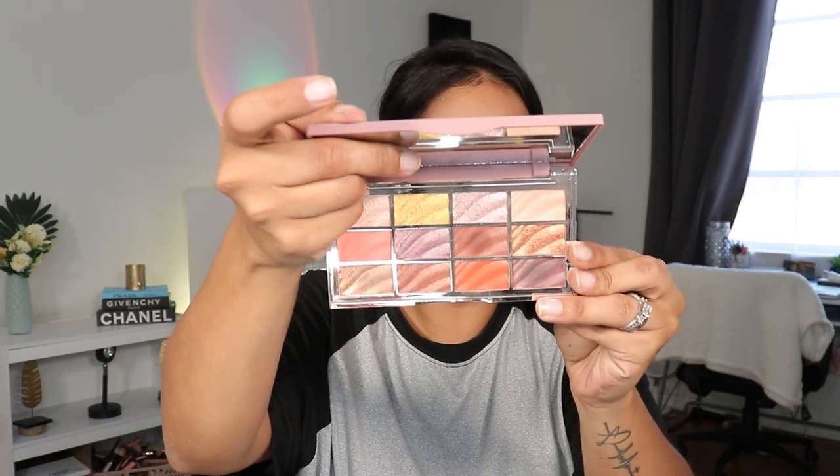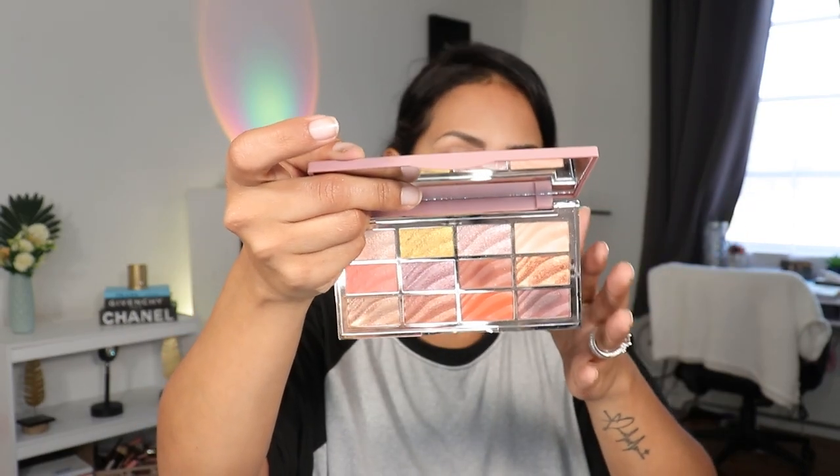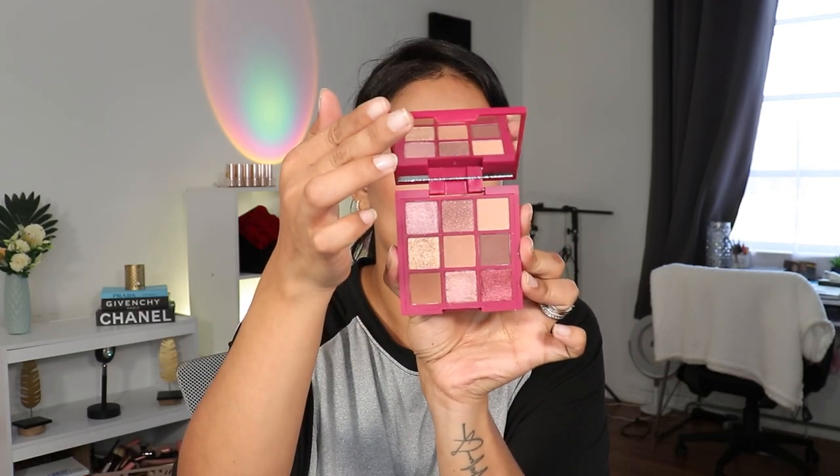The Ciate London Velvet Palette — do you guys remember this? I actually liked her but didn't love every shade. I'll put it in the maybe pile and play around with it this weekend before deciding. The Ciate London Cranberry Palette — she's gonna go.